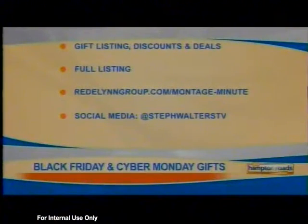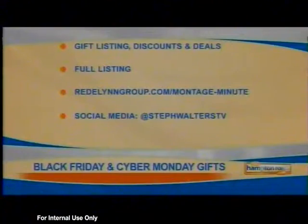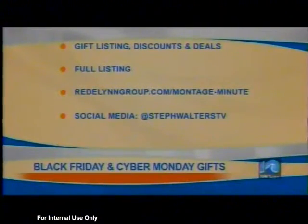She's also on social media at StepWaltersTV, and we are giving away some of the items she brought to the studio today as part of our pop quiz trivia answer, so stay tuned for that. Thank you, Stephanie!